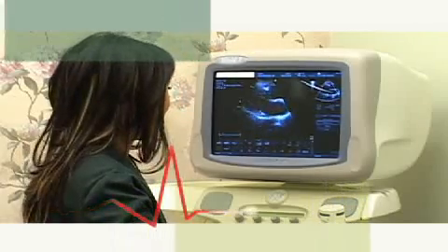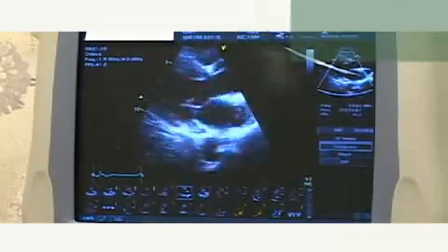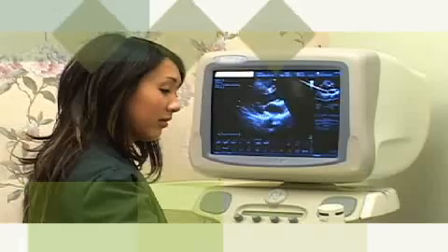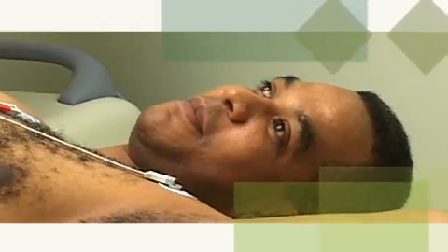The technologist will hold a transducer firmly on your chest to obtain different views of the heart. Sound waves are sent through the transducer and are reflected off the various structures of the heart to produce an image on the video monitor. You may or may not hear a whooshing sound while the pictures are being taken.